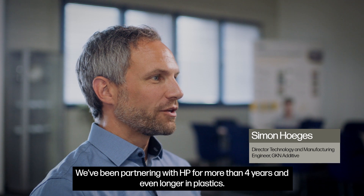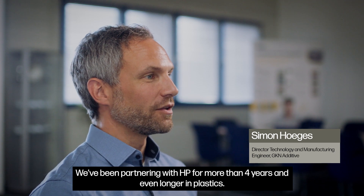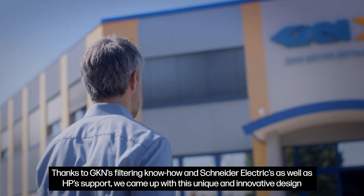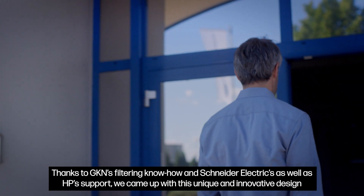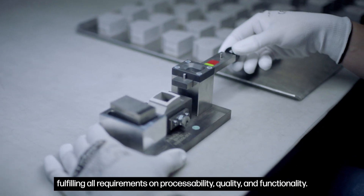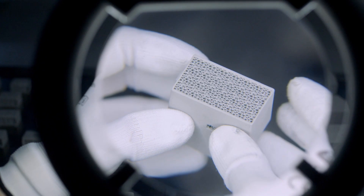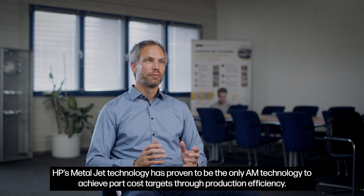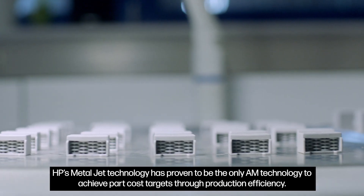We've been partnering with HP for more than four years, and even longer in plastics. Thanks to GKN's filtering know-how and Schneider Electric's as well as HP's support, we came up with this unique and innovative design fulfilling all requirements on processability, quality and functionality. HP's MetalJet technology has proven to be the only AM technology to achieve part cost targets through production efficiency.